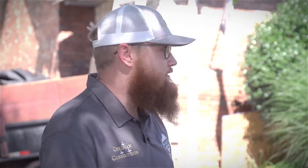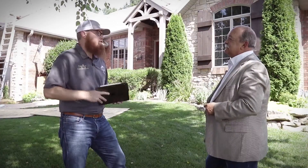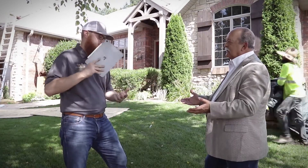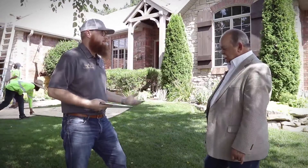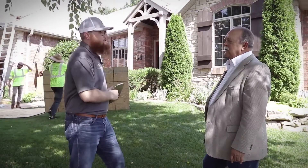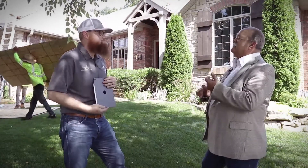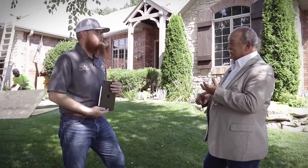Shingles in general — on this house today, we're putting up Atlas Pinnacle Pristine with Scotchgard Protector. Used to be, the heavier the shingles, the better they were. At this point we've gone to synthetic asphalt polymers and different grades of fiberglass. It is a little more costly — a roof costs more than it used to — but we're able to put lifetime warranties on these products. It doesn't necessarily cost more if it lasts longer, and it's a great day to be doing what we do.